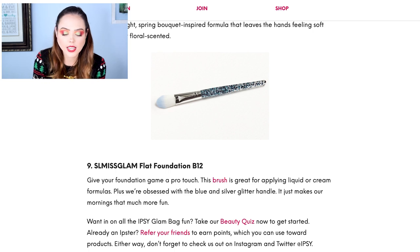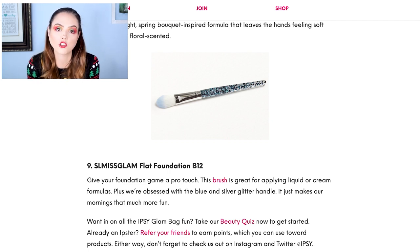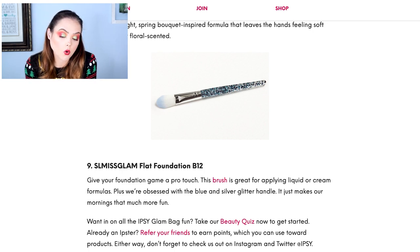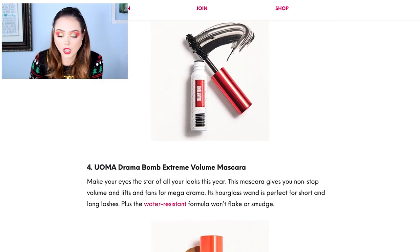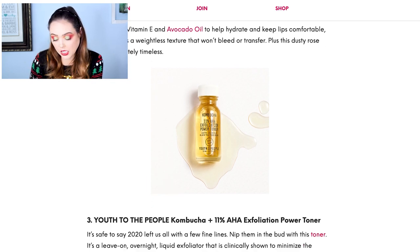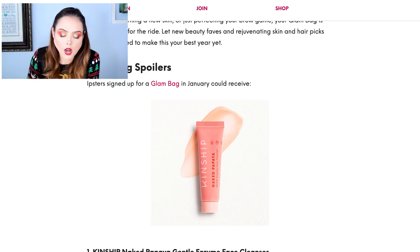Then we have the Slim Miss Glam flat foundation brush. Love it — though I don't really use foundation brushes. Some of my favorite eyeshadow and face brushes come from Slim Miss and I really like the brand. So if I had to choose, it would probably come down to the concealer, the brush, and the toner. Honestly, it'd probably be between the concealer and the toner, because I'm fascinated by the toner and the concealer is something I'd normally gravitate towards. And that's the standard glam bag!